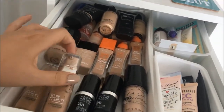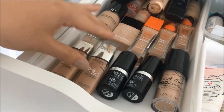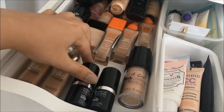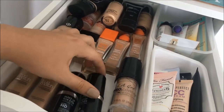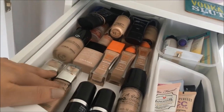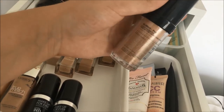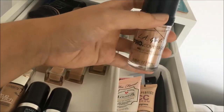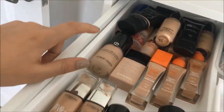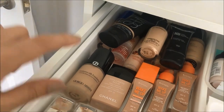I use L'Oreal True Match in shade 3N normally, which is creamy beige, and when I've got fake tan on I use 5N which is sand. I've got two Makeup Forever Ultra HD Foundation Sticks in Y225 and Y245 — I've used these for a long time but I'm a bit obsessed with the True Match right now. I've also got the LA Girl Pro Coverage Foundation in fair — it's really dewy and one of my favourites. There's also a Giorgio Armani Luminous Silk which is a bit too light for me at the moment.